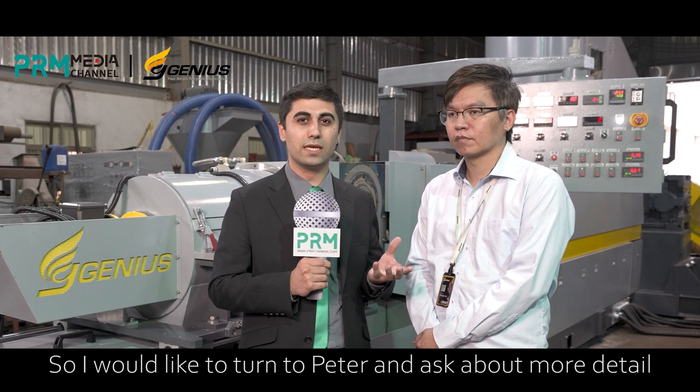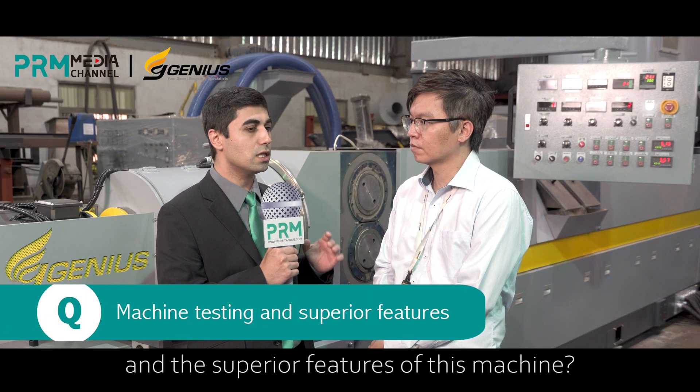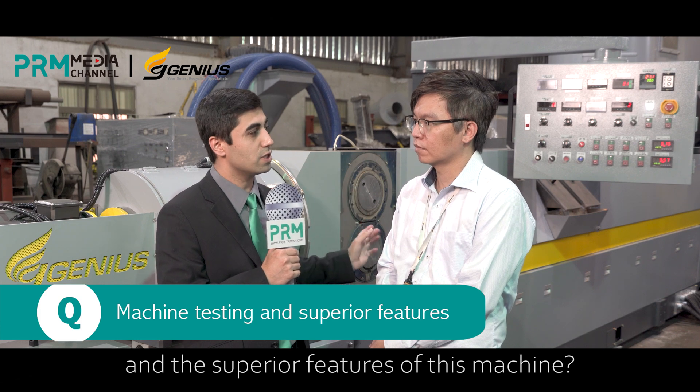Behind us we have the Genius Cutter Compactor Recycling Machine, which is going to be tested for a Japanese customer today. I would like to turn to Peter and ask about more detail about this process. Peter, can you mention the testing process and the superior features of this machine?